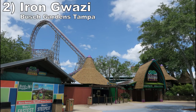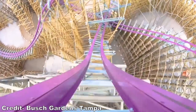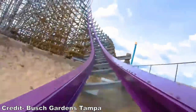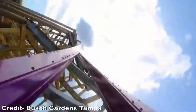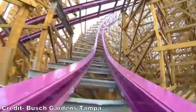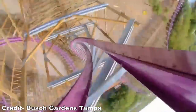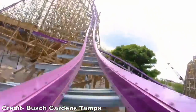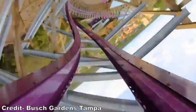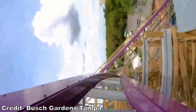#2: Iron Gwazi at Busch Gardens Tampa. This gigantic RMC hybrid conversion looks like a speed demon. The 206-foot or 63-meter tall drop should offer some fantastic ejector airtime. From the testing footage, Iron Gwazi looks to absolutely fly through the layout. The ride has more overbanks and twists than RMC's other creations, but I have little doubt this coaster will have several great spots of ejector airtime and hangtime-filled inversions.